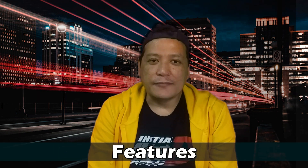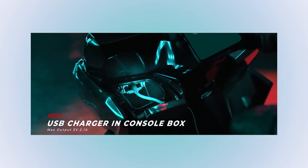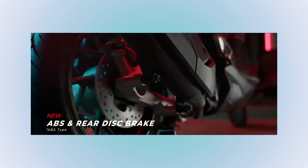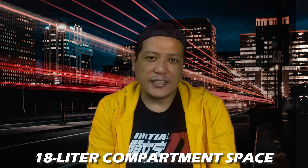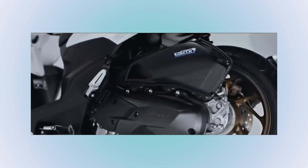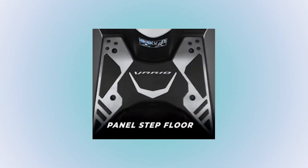Now let's talk about features. The Honda Click 160 is all-LED, has a USB charging port — which it didn't have before and was always my criticism — now it has dual disc brakes, a version with ABS and a version with CBS, 18 liters of compartment space, and it's keyless. Also worth mentioning: the brand new 160cc engine with 4 valves for more power, still best-in-class fuel economy, a digital display panel, and an idling stop system. And of course, being a Honda Click, it has a wide floorboard.